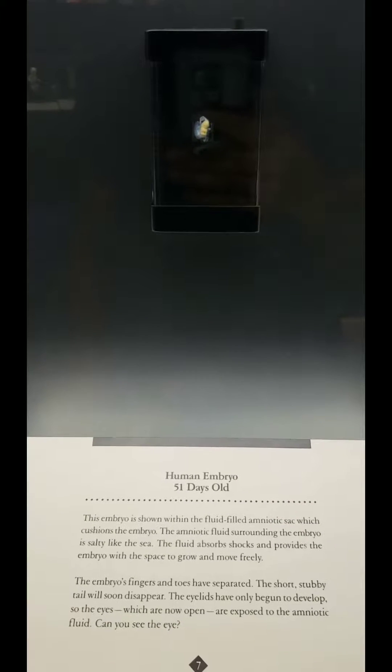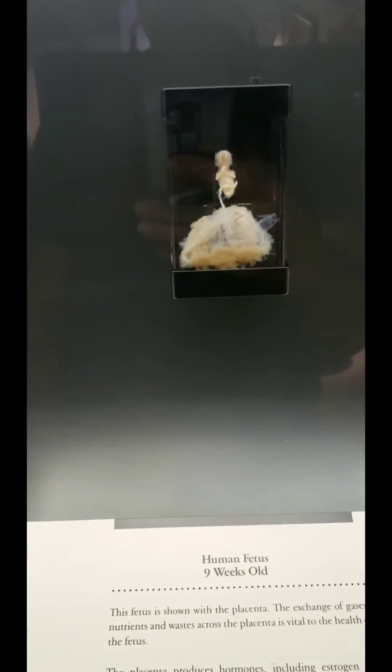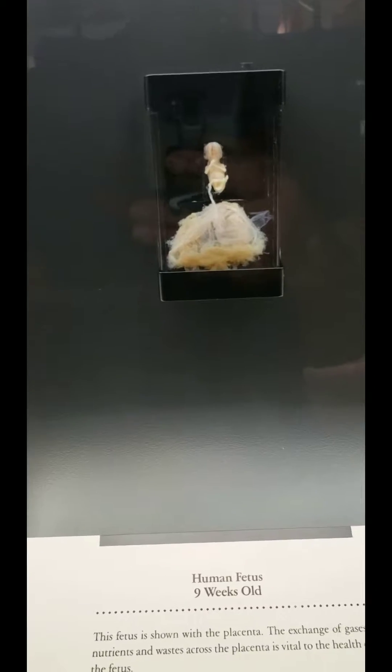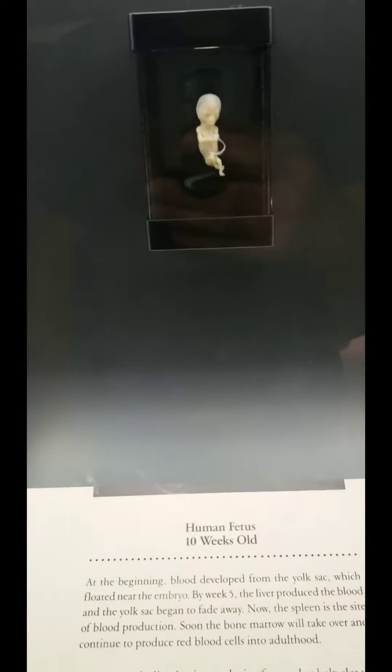At 51 days, it kind of looks like the beginning of a baby. At 55 days old, it looks like an insect. But here we can see the umbilical cord of the baby. At 10 weeks old, baby's developing along. Looks like a little alien at 10 weeks.